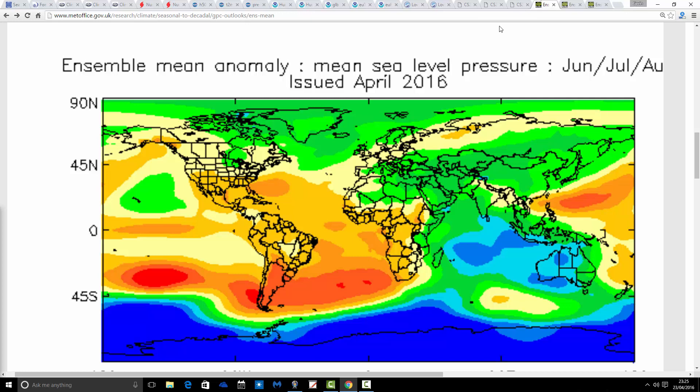Finally, let's look at the UK Met. This is the sea level pressure anomaly for summer — June, July, August — and it has below-average pressure to the north of the country with near-normal pressure elsewhere.